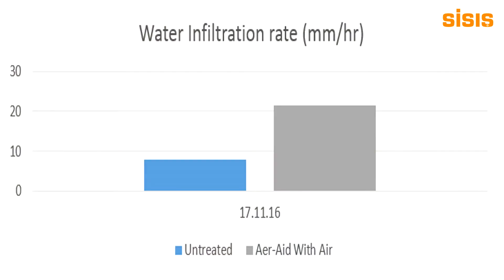So one of the things we tested during the research was to look at the benefit of the air injection on water movement into the surface. We found that water infiltration was significantly higher where we had the air injection, as compared to plots which were left untreated.